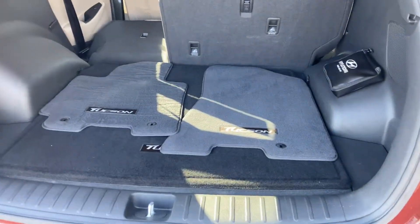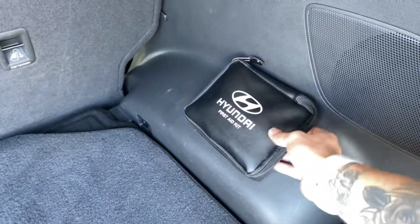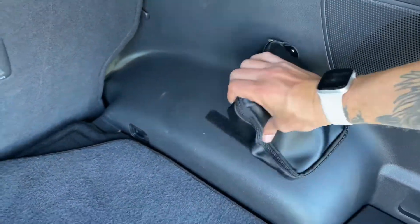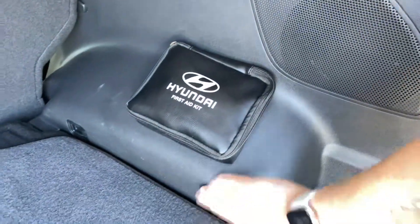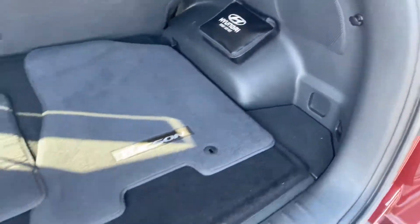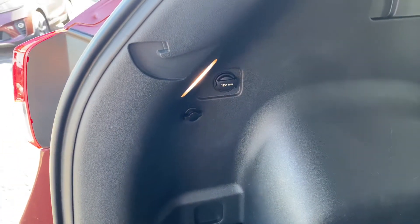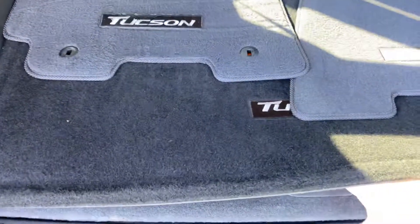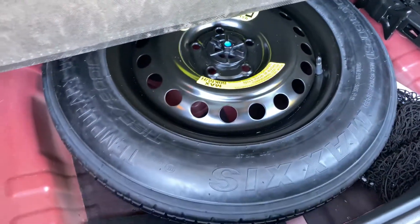Floor mats back here, and a Hyundai first aid kit that comes with Velcro and sticky pads so you can reinstall it wherever you like. There's also a nice cargo mat, a 12-volt outlet back here, cargo lighting, and underneath the floor you've got a cargo net, roadside tools, and a spare tire.